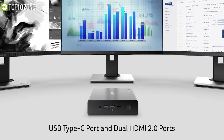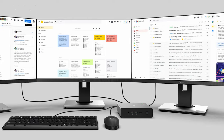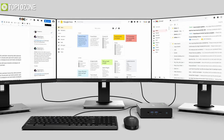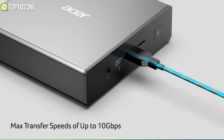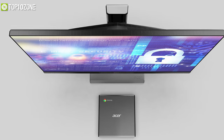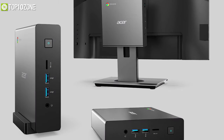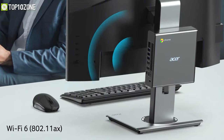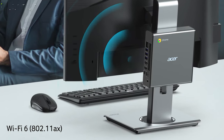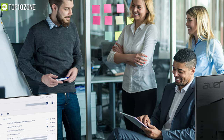Its USB Type-C port and dual HDMI 2.0 ports allow content to be displayed on up to three external displays, while its five USB-A ports offer outstanding transfer speeds. Its compact design with multiple placement options lets you put this device just about anywhere. Overall, this small form factor PC is an excellent product with a ton of potential, perfect for those who want something simple yet secure.